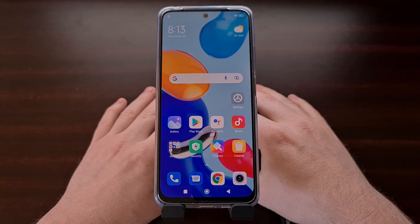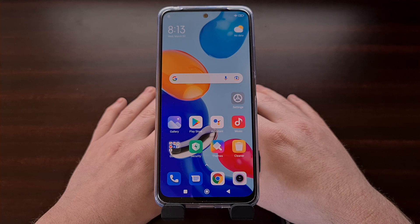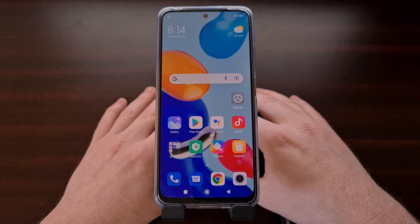Safe mode is a special boot mode for Android that can help us when troubleshooting certain issues. Xiaomi has a history of blocking this on their devices with MIUI, but they seem to have included it on the Redmi Note 11 series. So today I'll be showing you how to boot this phone into safe mode as well as how to exit safe mode.